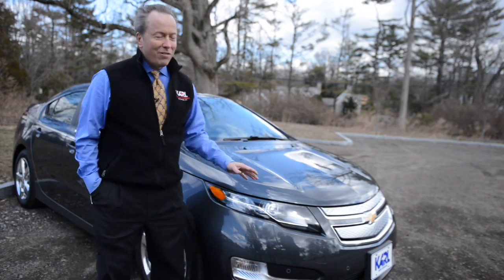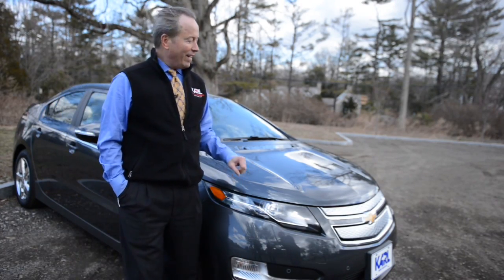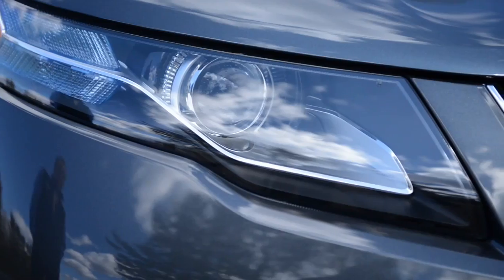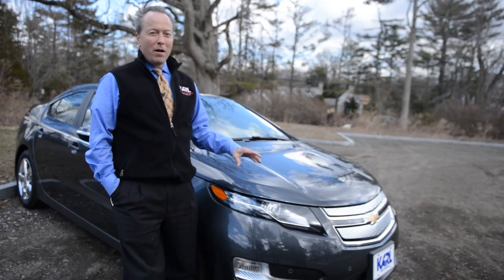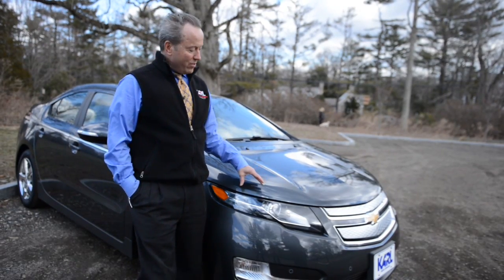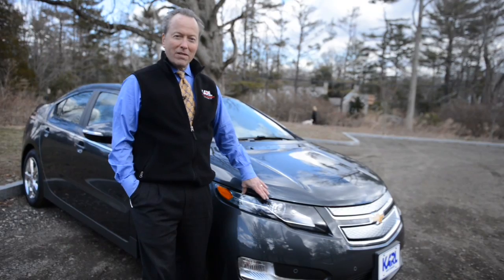The lighting is very crisp, very contemporary, and adds a really high level of luxury appearance to the Volt. Very cool — great lighting with projector beam headlamps, but they're low-voltage halogen lamps that use minimal amounts of electricity.